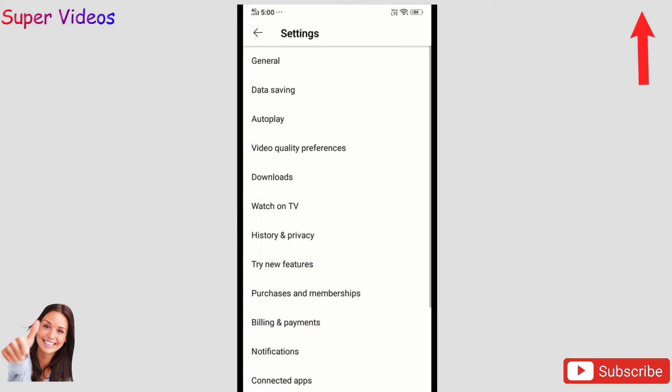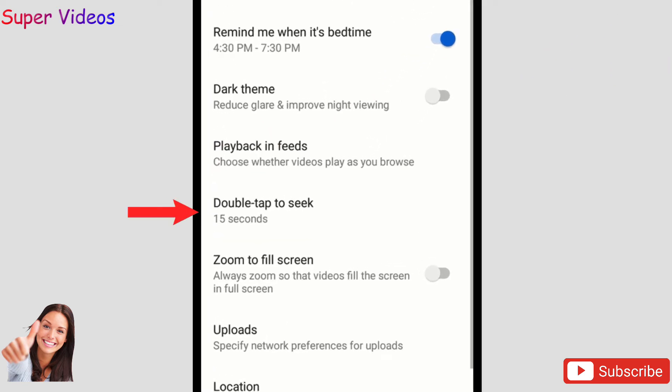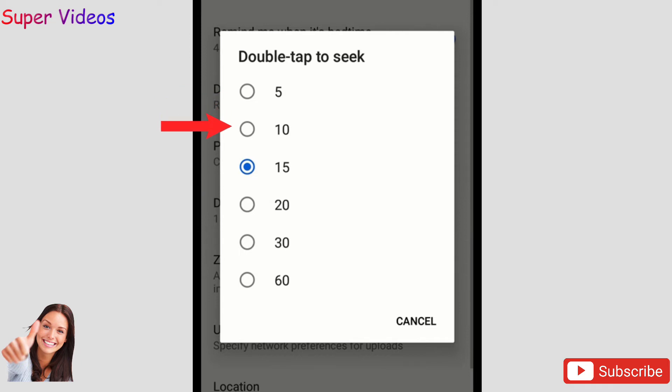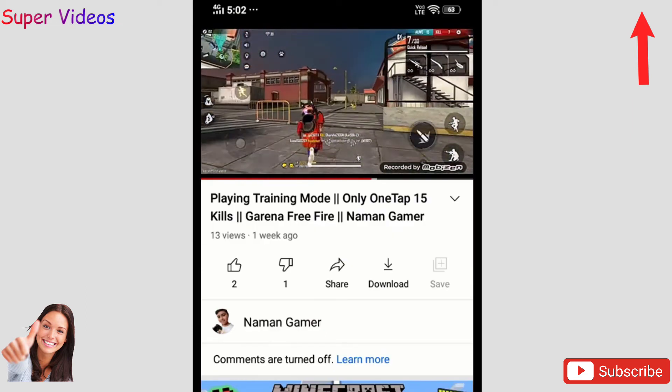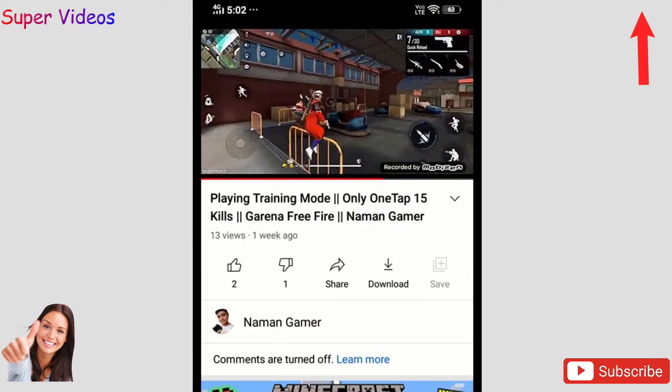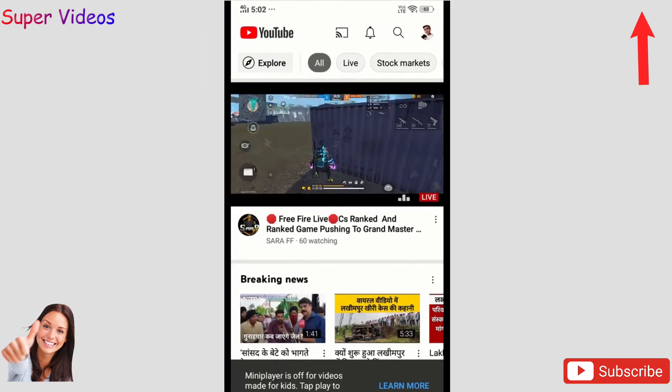Again go to YouTube Settings, click on General, and there is an option called 'Double tap to seek.' Click on it and you can select 5, 10, 15, 20, 30, or 60 seconds. That means whenever you double tap on a video, it will auto-forward by whichever duration you choose. If I select 10 seconds and go back to a video and double tap, it will jump forward 10 seconds. That is a really amazing feature you should try.